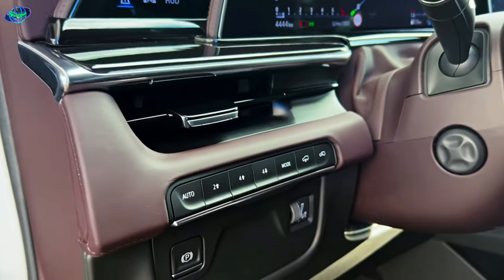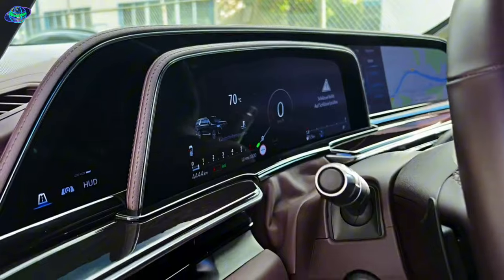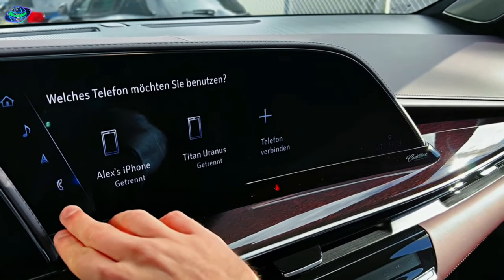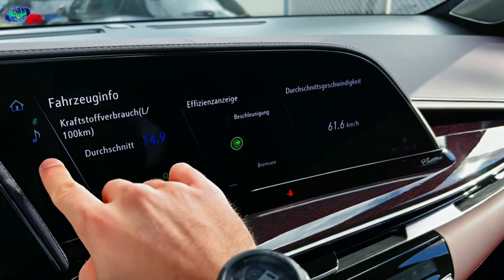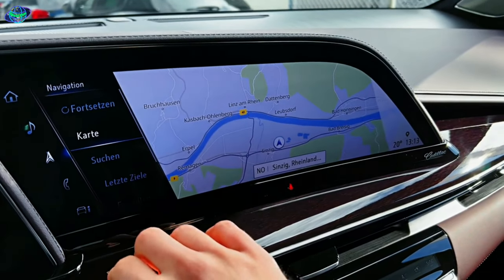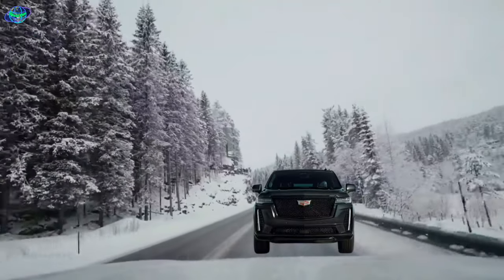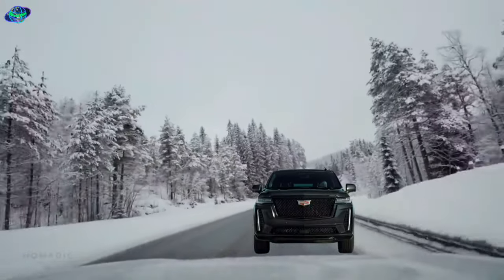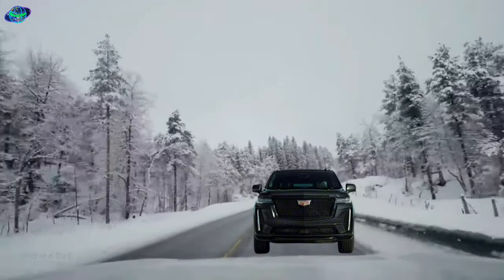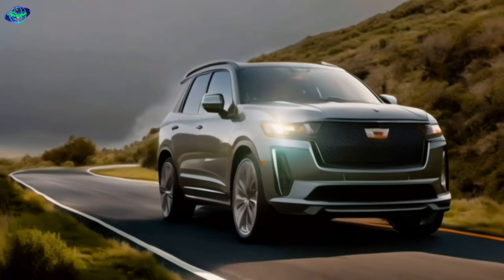Then there's the high-end audio system. It's more than just a sound system, it's a full-on auditory experience. With crystal-clear sound and deep resonant bass, every song, every note, every beat is brought to life in a way you've never experienced before. And let's not forget the innovative safety features. From the blind spot detection to the automatic emergency braking system, the Escalade is designed to keep you and your loved ones safe on the road. In the 2024 Cadillac Escalade, technology is not an option, it's a standard.